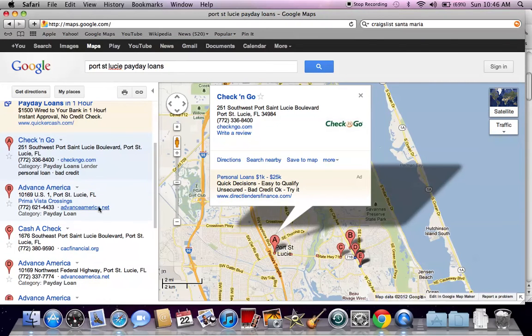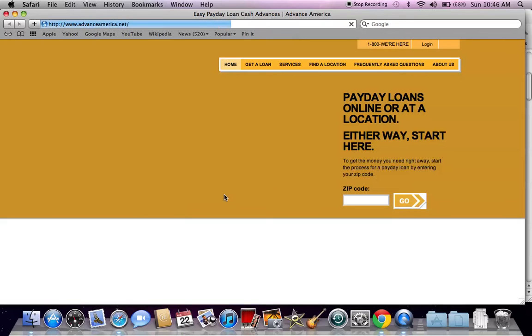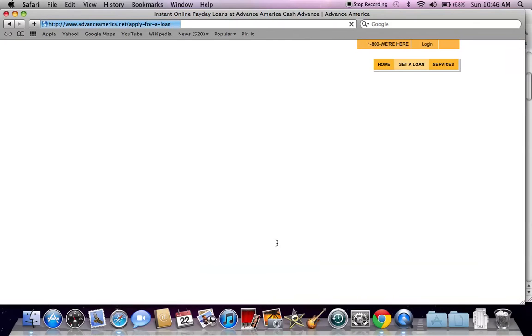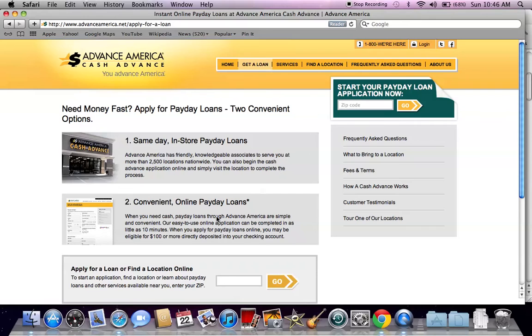Another one is Advance America. This is a huge company throughout the United States as well, and you're going to have an opportunity to put your zip code in and find a location. They will also allow you to apply online — they offer more than just payday loans. You can apply for a loan or find a location near you by entering your zip code.